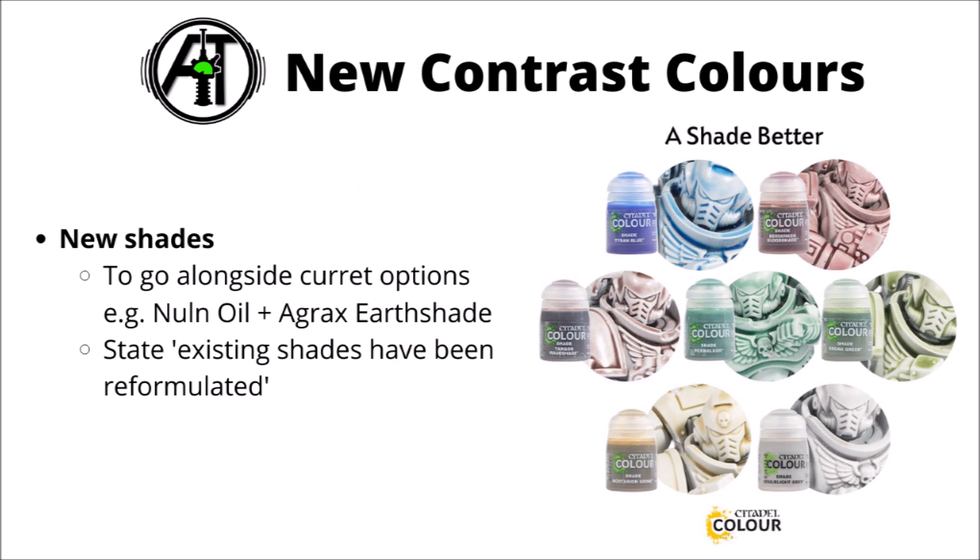Then there's a section of seven new shades. These would go alongside things like Nuln Oil and Agrax Earthshade — they already have quite a decent palette of different shading options. I don't think they had a blue shade available before this. They've also got a fairly subtle one in the bottom right-hand corner called Soul Black Grey, which could be a reasonable shade for white armour or very light grey armour, as it's a bit less harsh than some of the others.